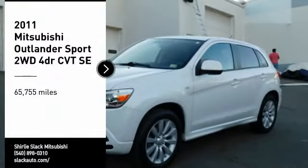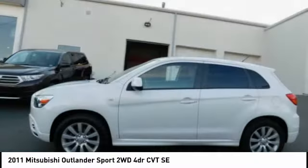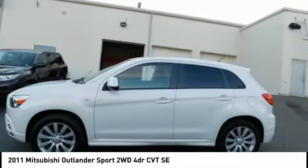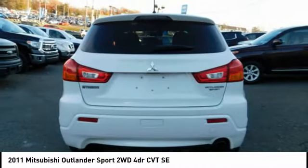Come test drive the 2011 Outlander Sport. The all-new Outlander Sport features a fuel-efficient engine paired to either a five-speed manual or a continuously variable transmission, and comfortable accommodations for five.